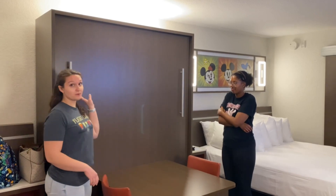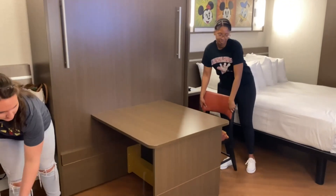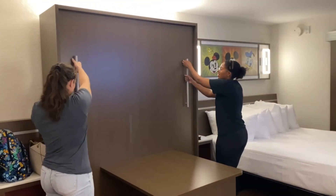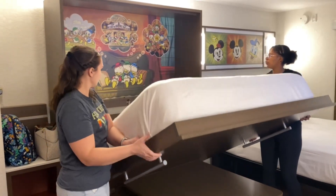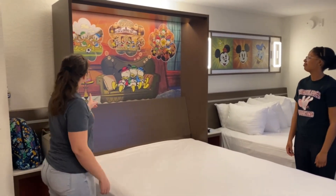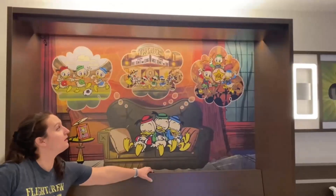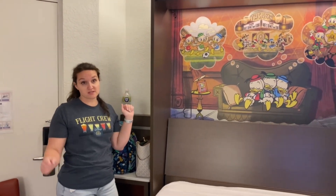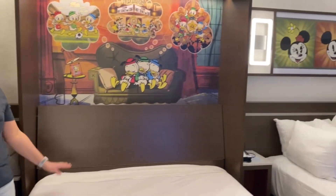Now we're going to show you how to pull the table bed down. You pull the chairs out of the way — if you want to block your view I guess you can, but I don't recommend it. Then you just give it a nice pull and fold it down like this. So cute! Perfect — another queen-size bed with a cute design. Now you have two queen-size beds and you get an extra bed in a room where it looks like you didn't have one.